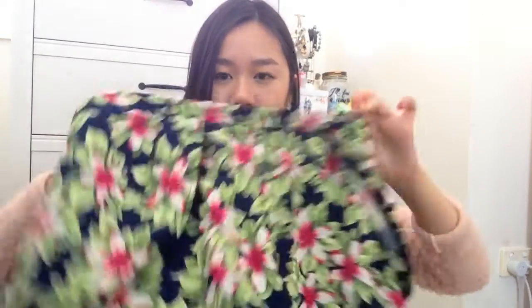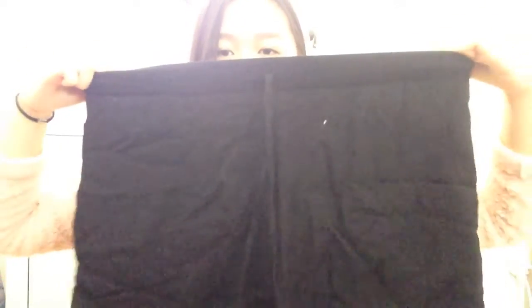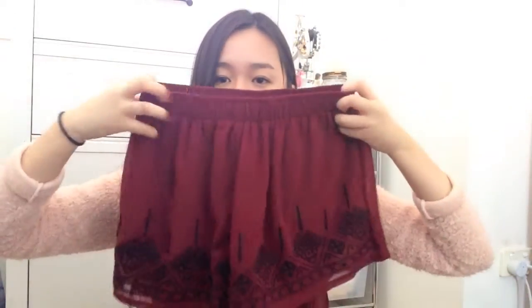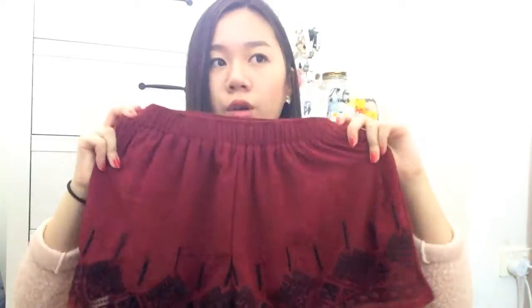At Target, I bought two pairs of shorts — they're just lightweight elastic shorts, so they're very comfortable to wear. I bought a black one and an orange one, and they were $10 each. At Chica Beauty, I bought these shorts that are also elastic and lightweight with a few patterns at the end, which I really like, and I got these for $10.